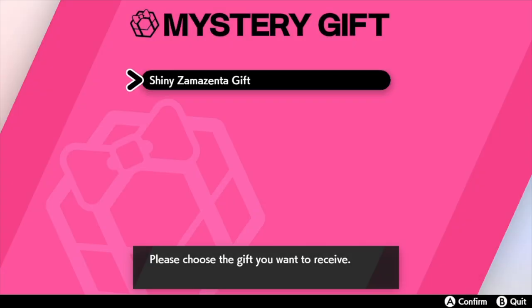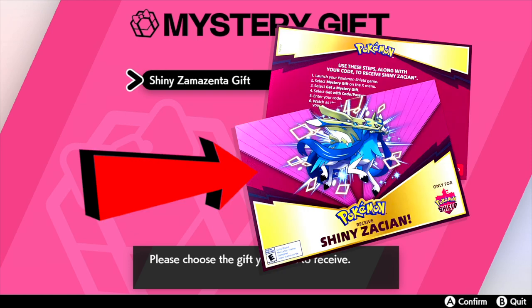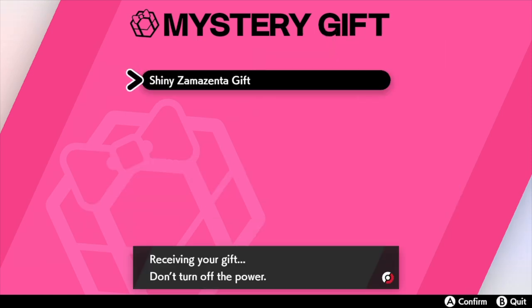What's going on everybody? Chemnation Chris here. As most of you already know, Shiny Zacian and Zamazenta are now available in Pokemon Sword and Shield. And if you live in Canada or the US, all you have to do is go down to your local GameStop and pick up a code.